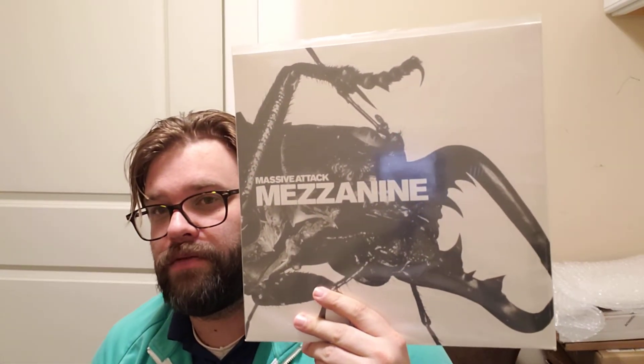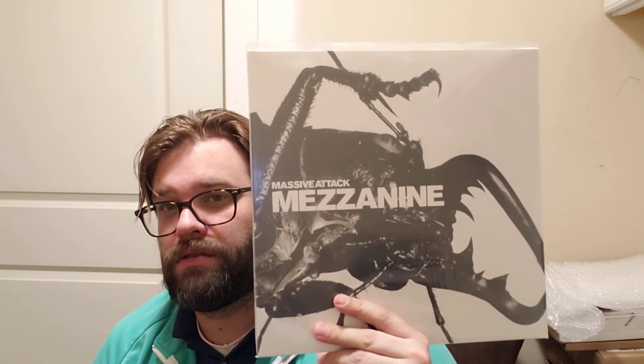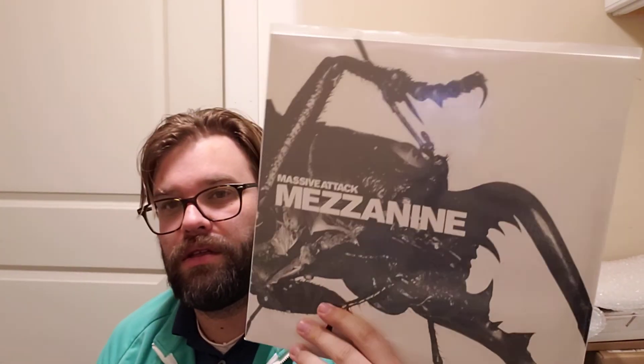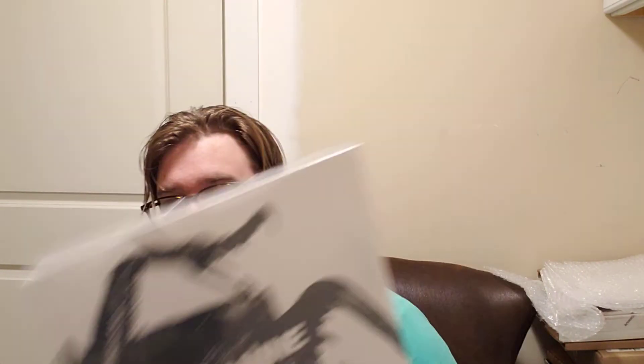Last one — Mezzanine by Massive Attack. Look at that cover; I forget what kind of beetle it is but it even wraps around the back. Look at that thing.